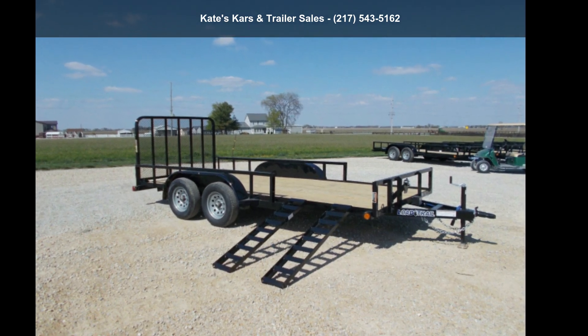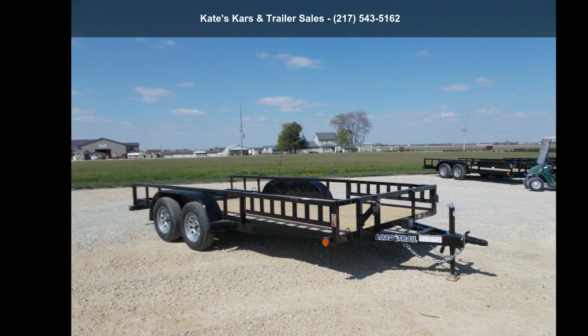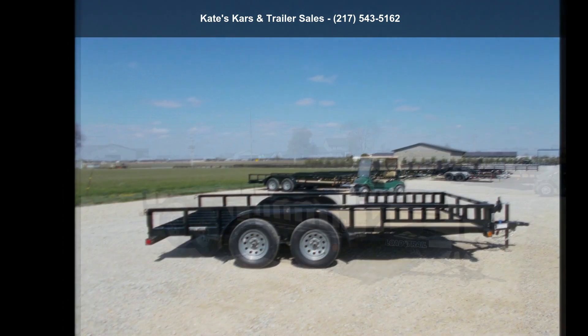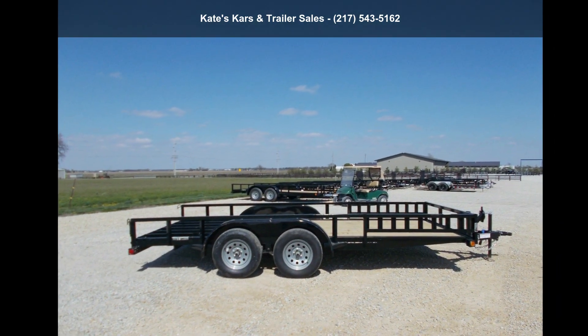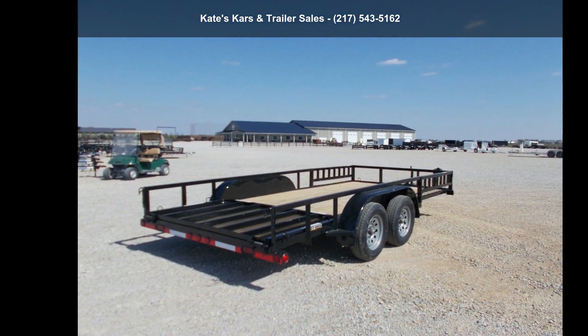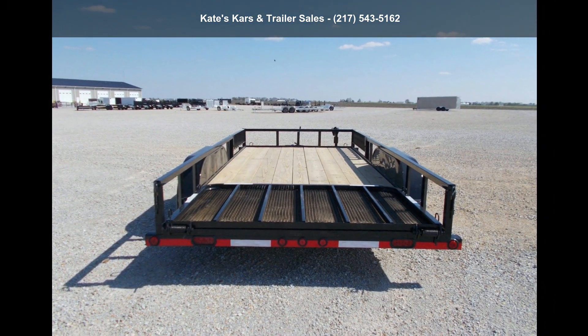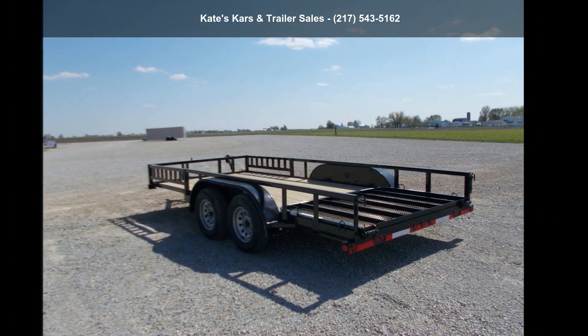Presenting the Load Trail 2022 Utility Trailer, 83x16 Tandem Axle Side Ramps. This trailer is ready for the road. Financing options are also available for qualified buyers. Call now to speak with the dealer and find out why we are the preferred destination for quality trailers.